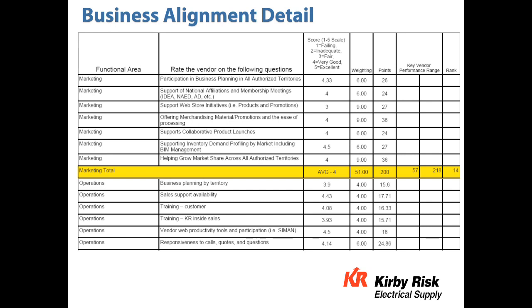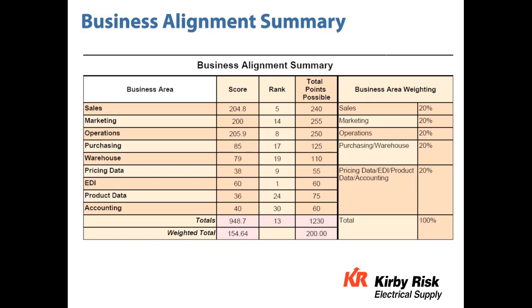This represents a closer view of the same scorecard relating to business alignment, giving you an idea of the types of questions we ask. Scores are done on a scale of one to five — one is failing. The scores are weighted to provide enough bandwidth in each category to differentiate between the 30 vendors being scored. Vendors are ranked by each category; for example, the EDI rank might be one while the accounting rank is 30. The overall business alignment rank for this manufacturer is 13.